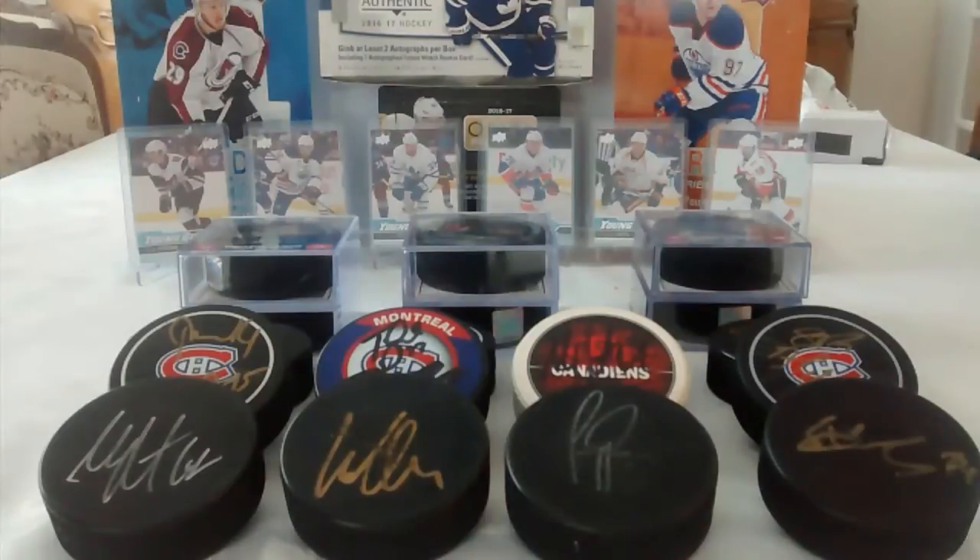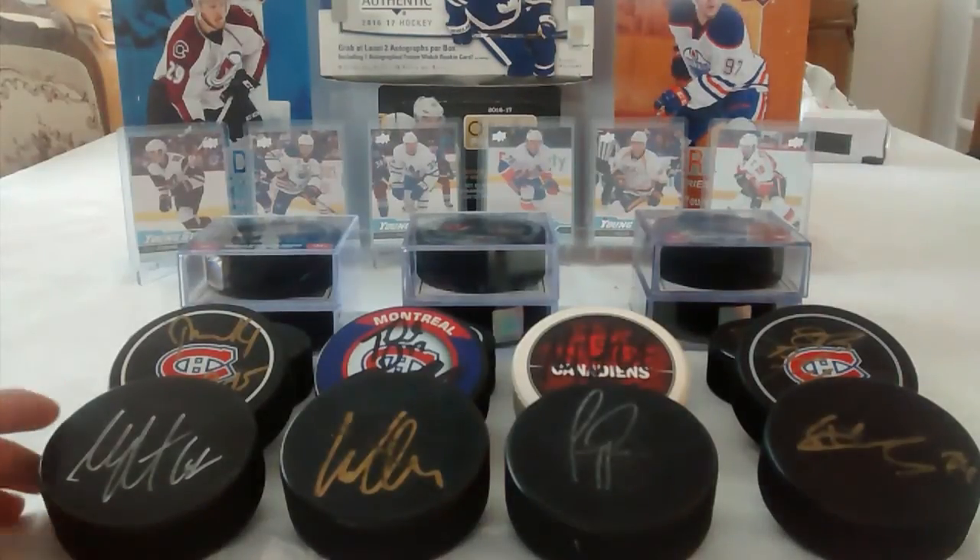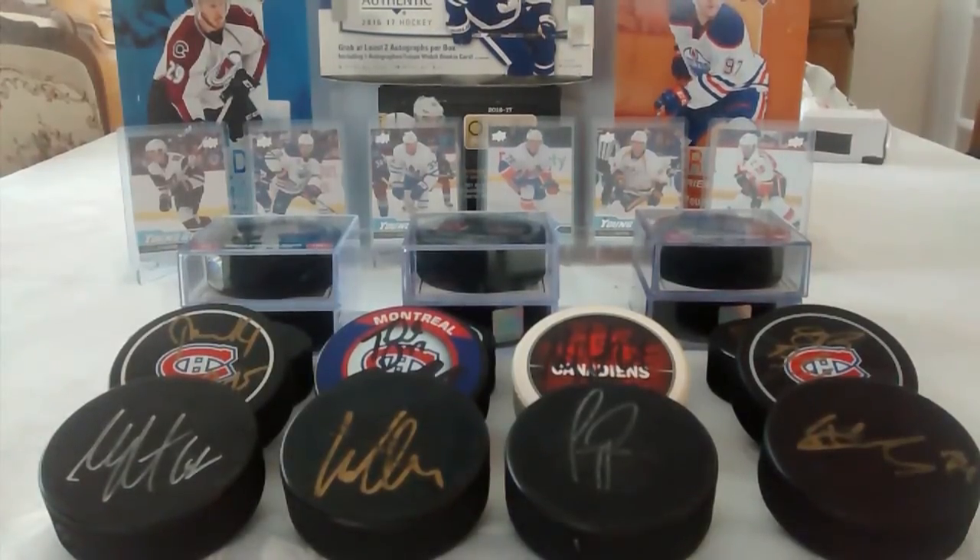Hey YouTube, it's HabsCollector13. In today's video, I am going to be doing my hockey pucks autograph and non-autograph showcase.